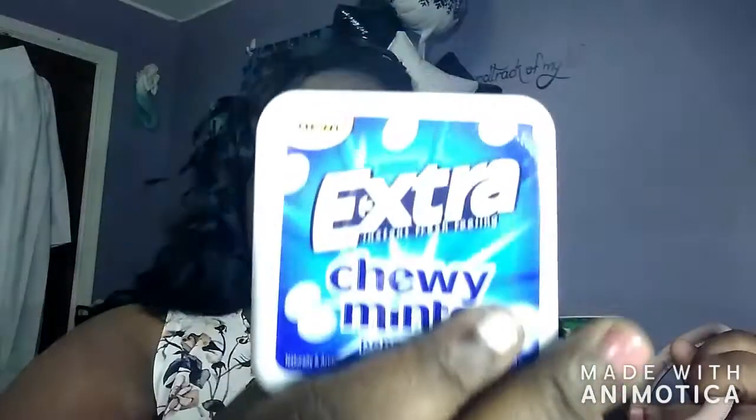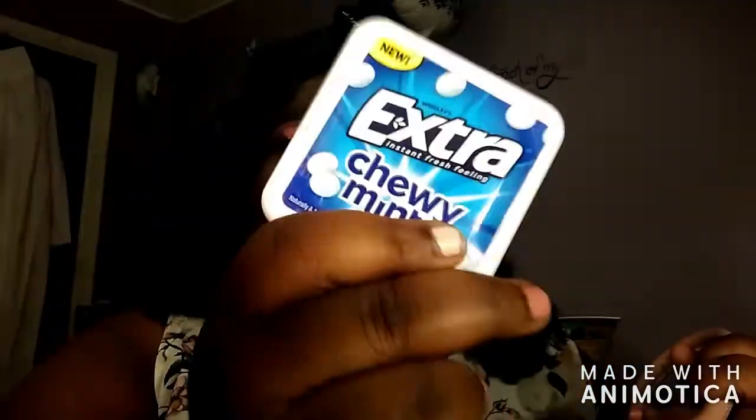I also carry the box charger plugs that go in the wall so I can charge my phone and stuff when I'm out. And I have breath mints to keep your breath fresh so you're not throwing people off with your halitosis!